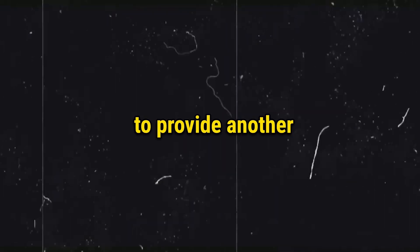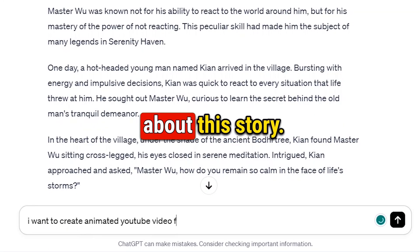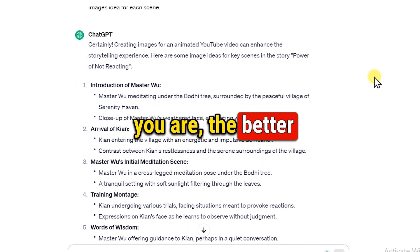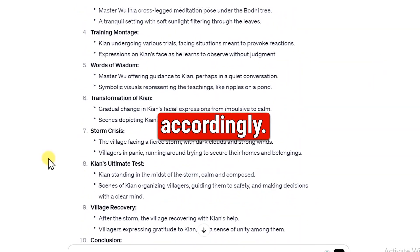Now to make images, you need to provide another prompt like: 'I want to create an animated YouTube video about this story, and I want to use images to make the video. Could you suggest images for different scenes?' The more creative you are, the better results you'll get. So use your imagination and modify the prompts accordingly.